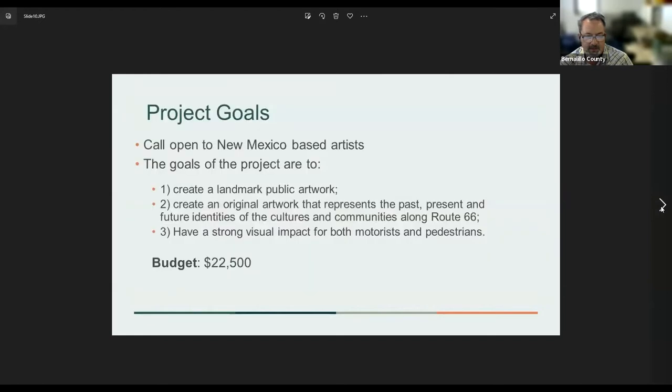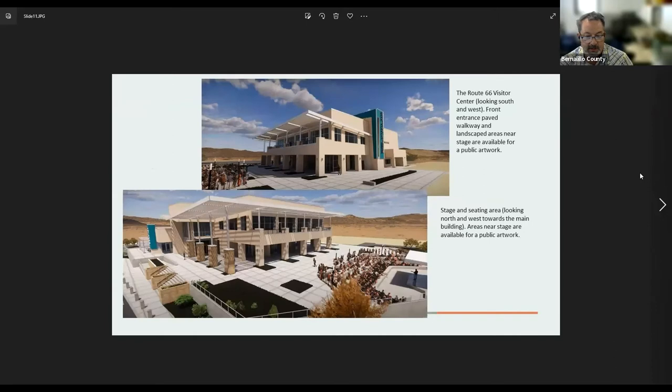This was a call open to New Mexico-based artists. The committee's stated goals are to create a landmark public artwork, create an original artwork that represents the past, present, and future identities and cultures of the communities along Route 66, and to have a strong visual impact for both motorists and pedestrians. The one percent budget for the project is $22,500.